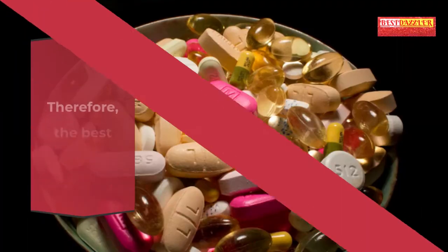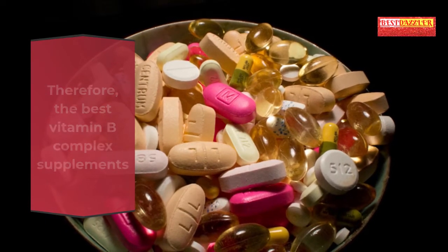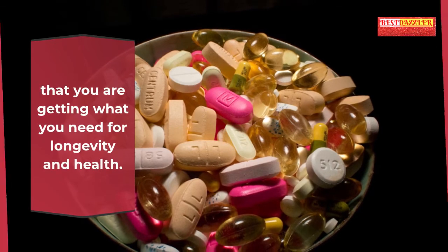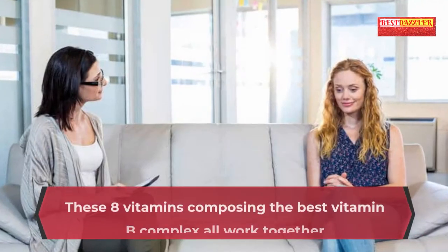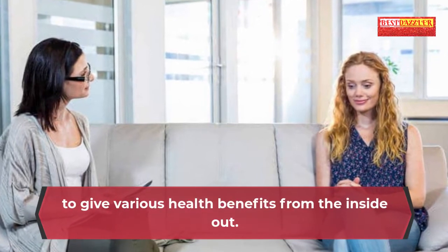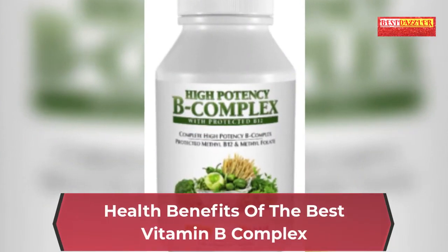Vitamin B supplements can be sold as B complex vitamins or mixed together with other multivitamins. Therefore, the best vitamin B complex supplements are the best approach to be certain that you are getting what you need for longevity and health. These eight vitamins composing the best vitamin B complex all work together to give various health benefits from the inside out.